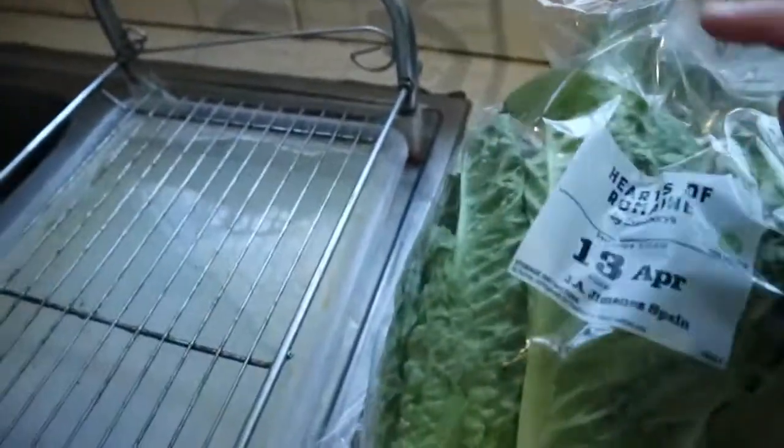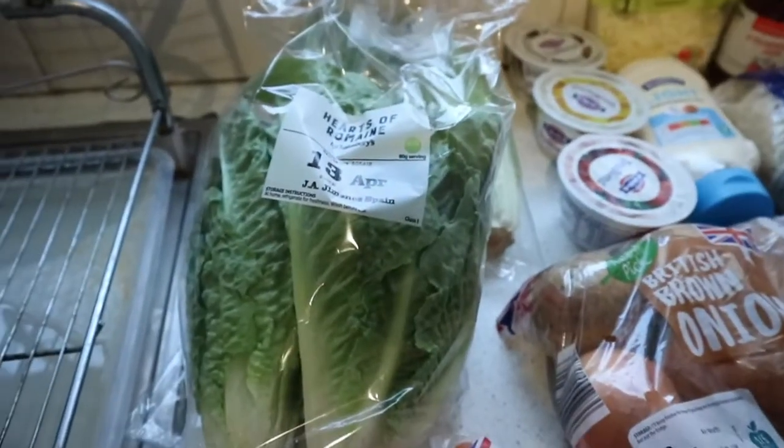Hey guys, so I'm doing a different video — I'm doing a food shopping haul in a different way, so let's get to it. The first things I bought were some hearts of romaine. This is combined from Aldi and Sainsbury's.